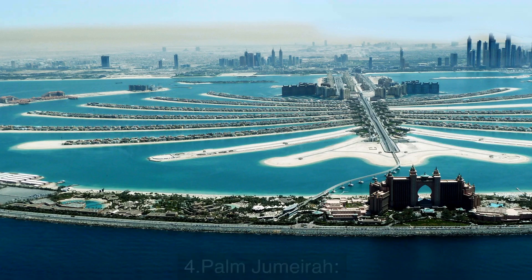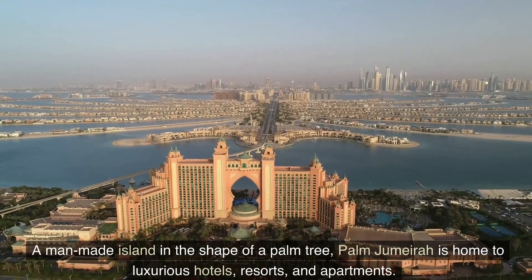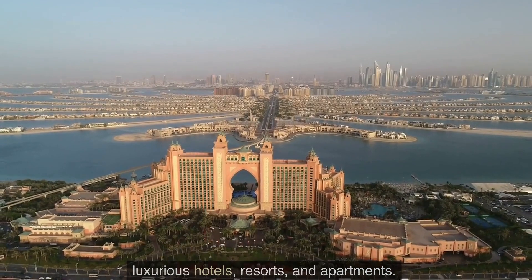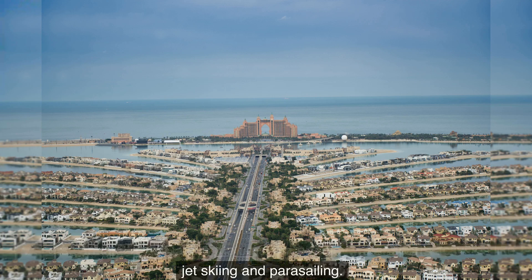Number 4: Palm Jumeirah. A man-made island in the shape of a palm tree, Palm Jumeirah is home to luxurious hotels, resorts, and apartments. Visitors can take a walk along the Crescent or enjoy water sports activities like jet skiing and parasailing.